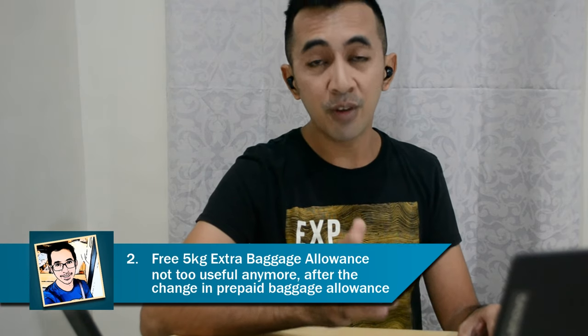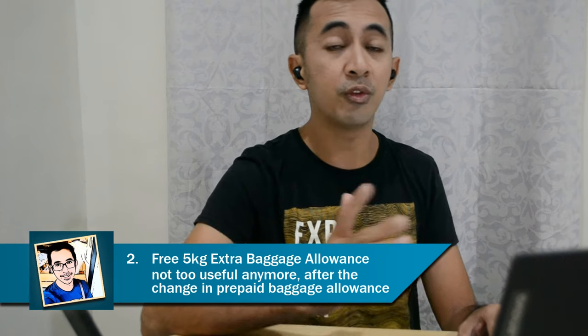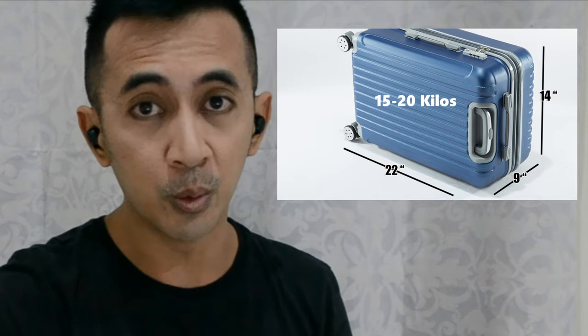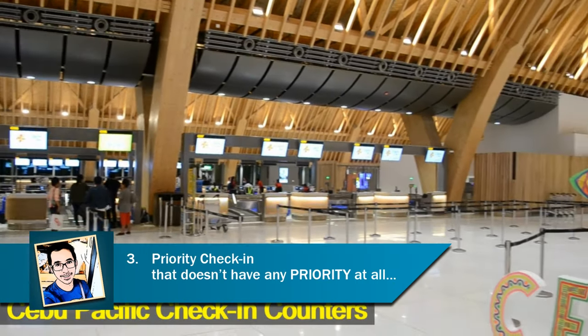The extra 5kg baggage allowance isn't very useful for me anymore after they changed their minimum check-in package from 15 to 20kg. For a standard domestic carry-on luggage size of 22x14x9, the most you can put inside that luggage no matter how much you pack is just 15 to 20kg. The extra 5kg would have been very useful for their old 15kg prepaid baggage allowance.